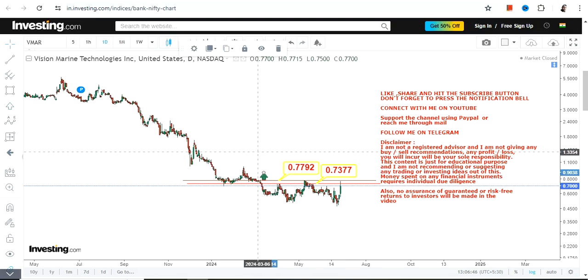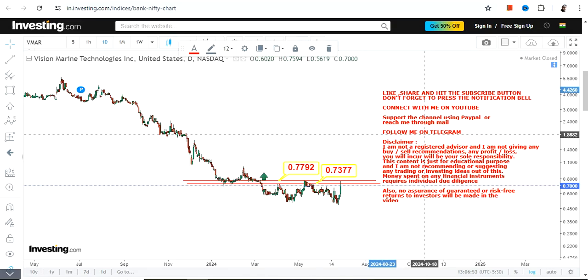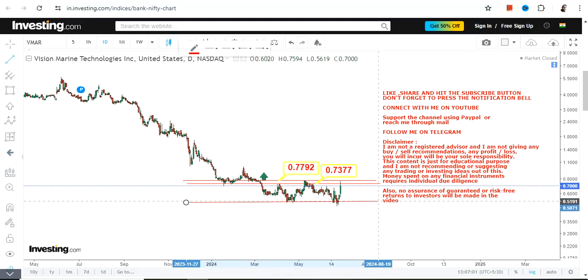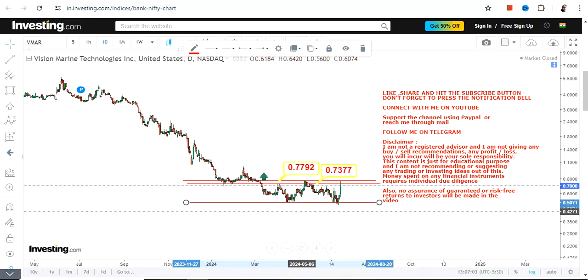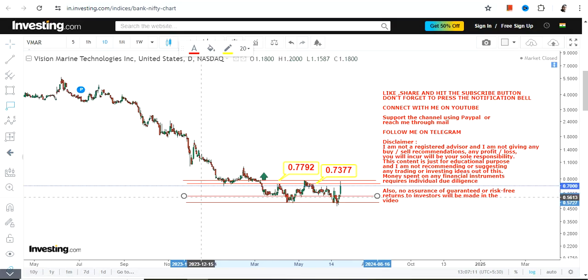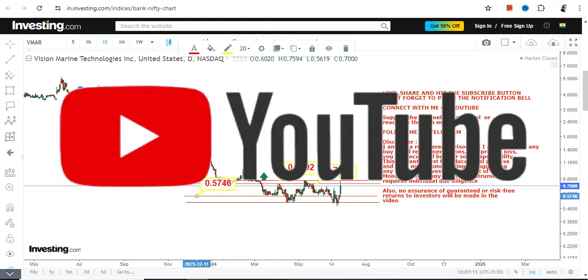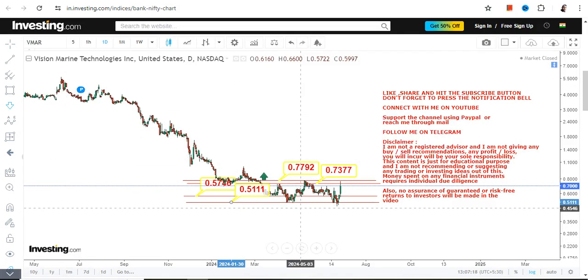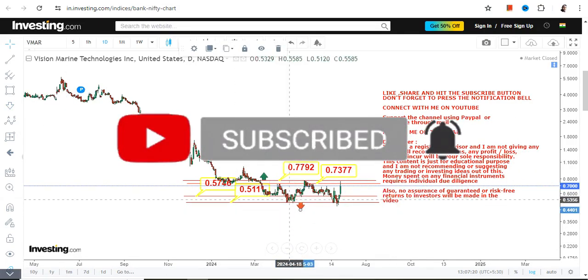The stock has been going through a big correction, so you can expect an upside, but whether it will sustain is going to be a big question. The range currently active has four specific levels. On the upside we have those resistance levels, and towards the downside we have 0.57 as support and 0.51 as the stop loss. Below 0.51, the downside will start again.